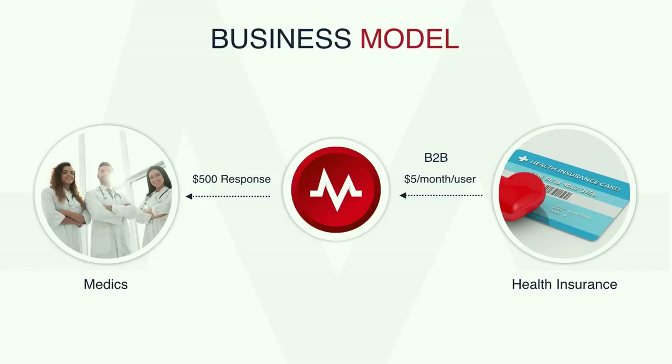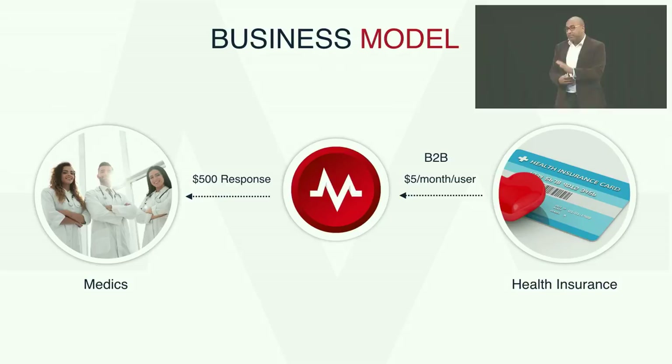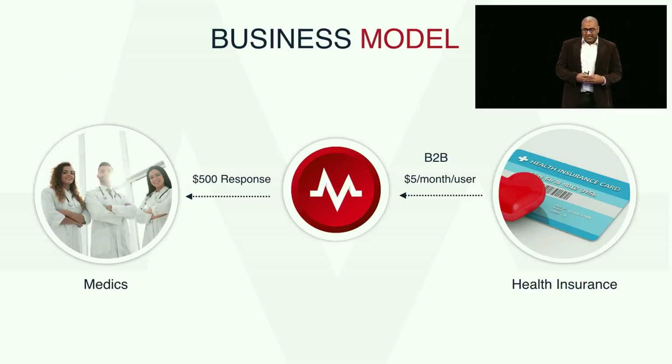We have a clear business model. Every time a medic responds, Amber pays them $500. The victim pays nothing, and we get our income from health insurers who pay us $5 per month per user. Selling to insurance is not easy, but through our talks with Kaiser, Humana, and Alliance, they were excited about our platform because we will make them more appealing to their insured population and also save them a lot of money. By stabilizing victims before permanent damage occurs, we can save hundreds of thousands of dollars that would have been spent on prolonged hospitalization otherwise.